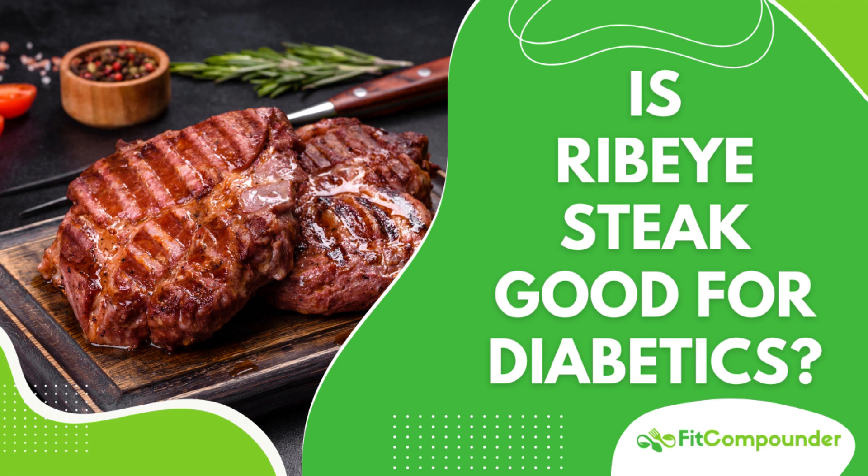For the full-text version of this insightful guide about diabetes and ribeye steak, follow the link in the description below. Your journey to healthier choices is just a click away.